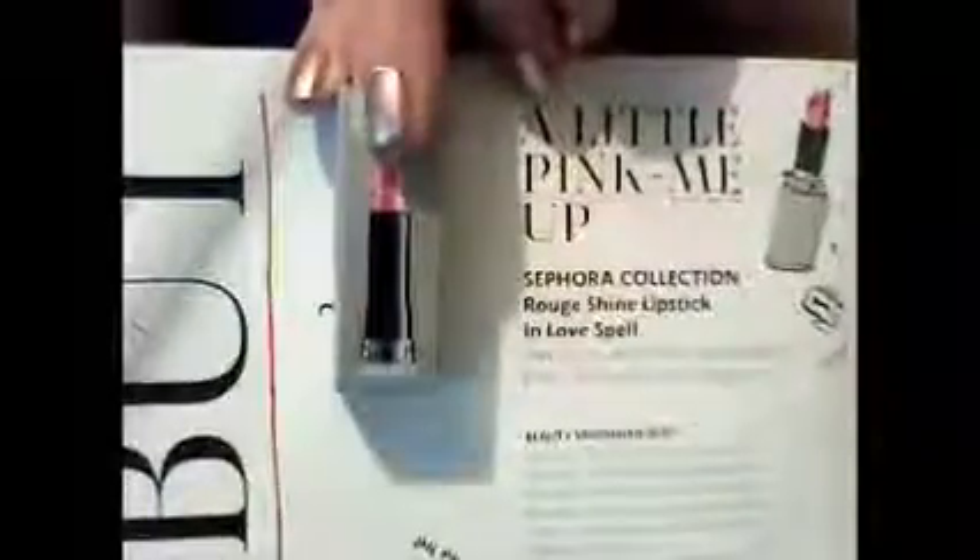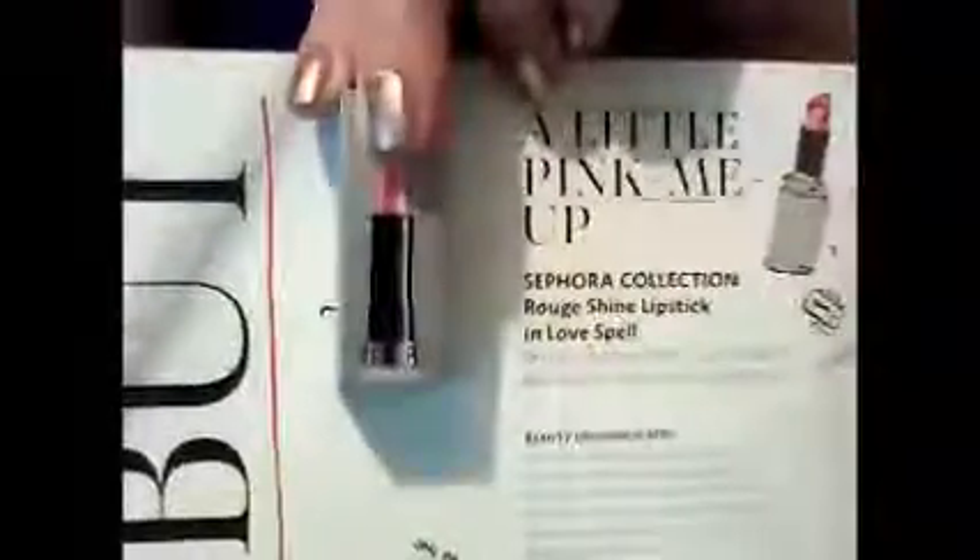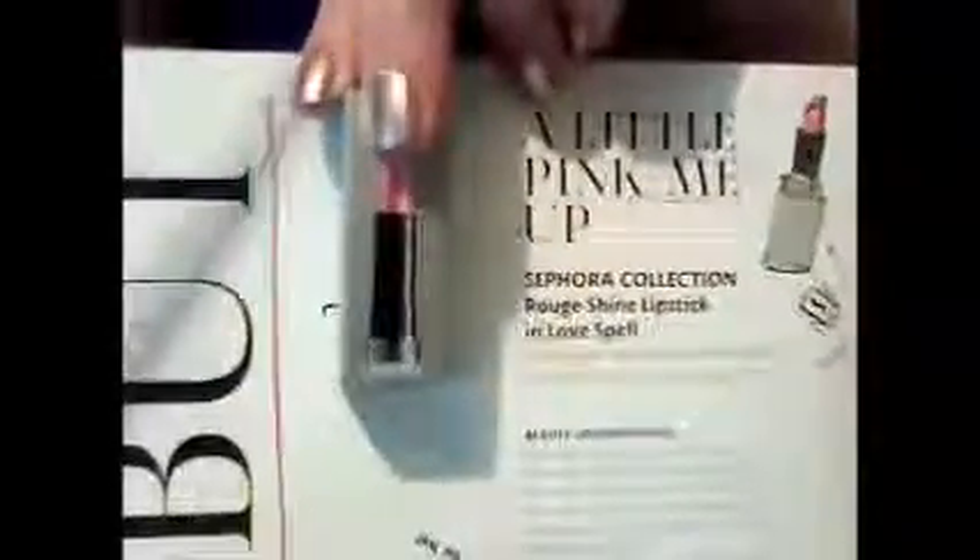This is the Sephora Collection Rouge Shine Lipstick in Love Spell. Let's take a look at the box. Very, very cute. Now let's take a look at the lipstick — more interesting, I bet.